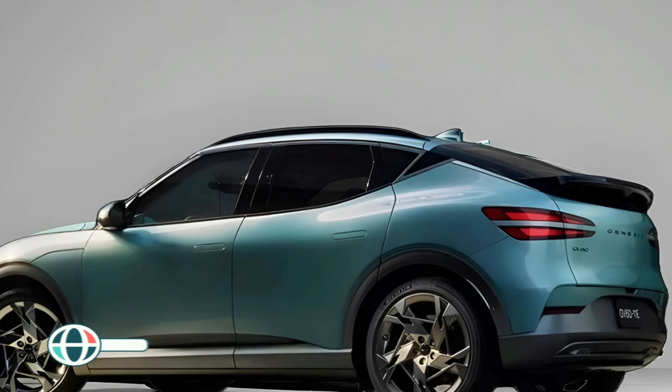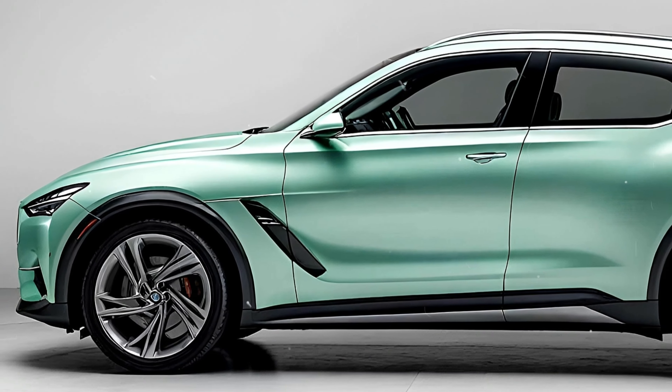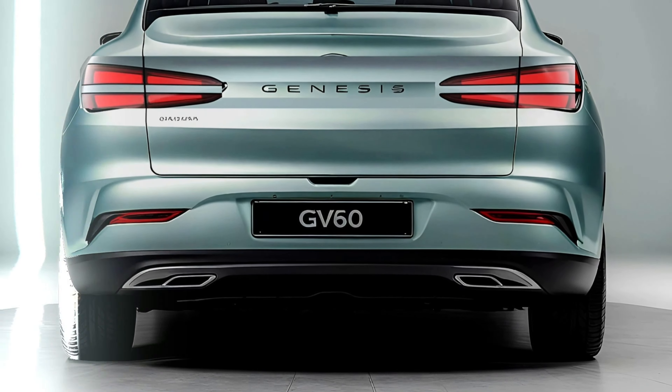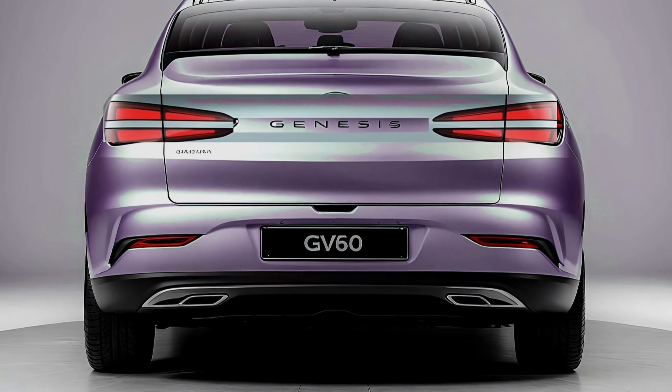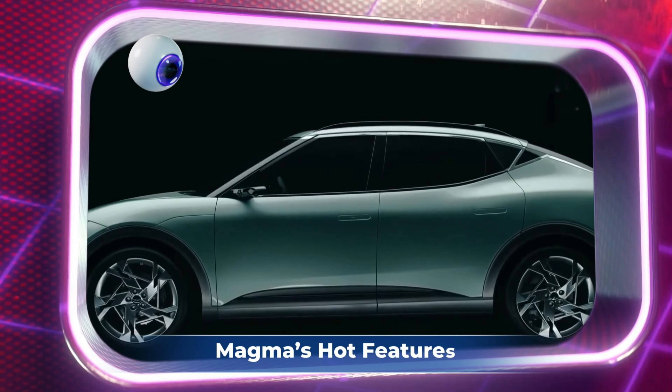Let's talk about what's really heating things up — the GV60 Magma. Genesis is taking things to the next level with this performance-focused variant. Think of it as Genesis' answer to BMW's M-Series or Mercedes-AMG. The Magma is set to be one of the first models to launch this new sub-brand, and from what we've seen, it's going to be a showstopper.